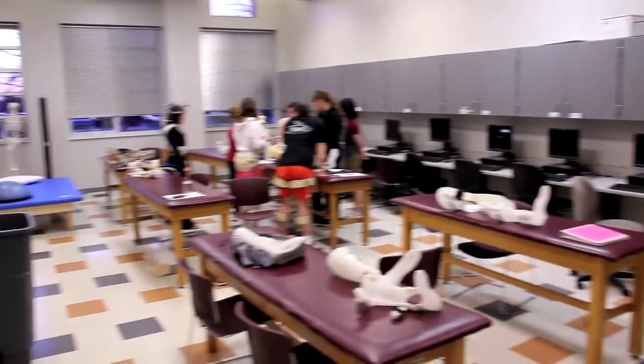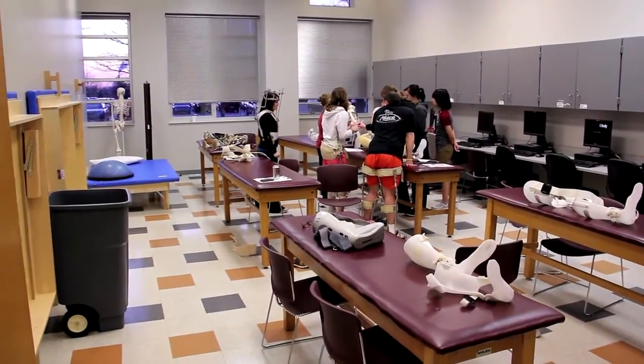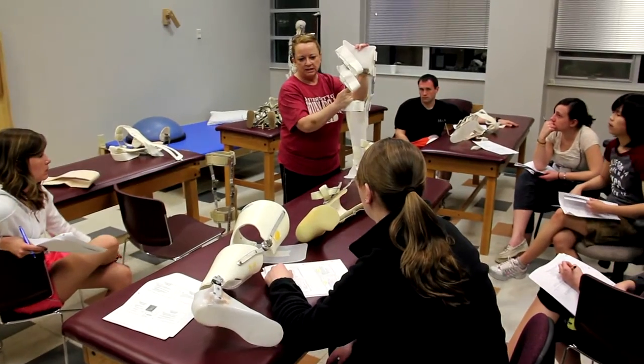As a PTA there's a lot of things, from obviously outpatient practice with sports-related injuries or functional-related injuries, to inpatient nursing home care, extended care facilities, all the way up to acute care with hospitals.